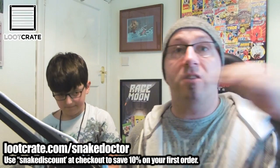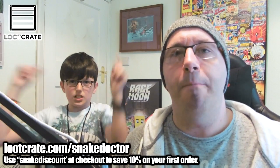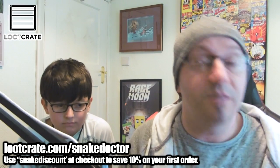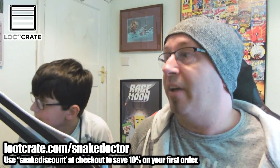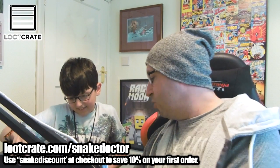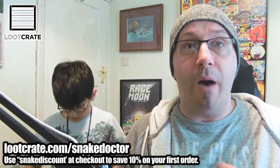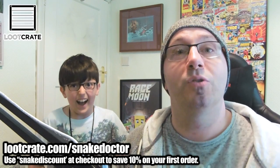That is this month's Loot Crate. If you've enjoyed, don't forget on the screen through the whole video is my special code - lootcrate.com forward slash snake doctor. Use the code on screen and you'll get 10% off your first order. Worth doing. I genuinely do think this has been the best month. I do love it when we get pop figures, and getting some different stuff is really cool. The box itself is pretty awesome too - it's like a laptop. Guys, if you enjoyed this video give it a like, comment. We're back soon for more Loot Crate. Bye!